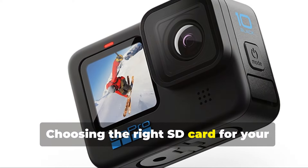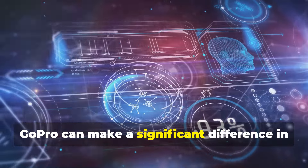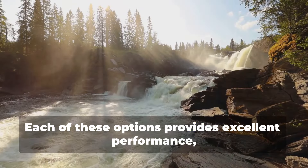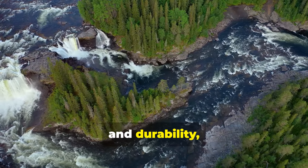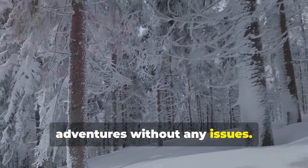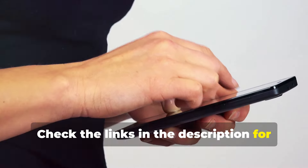Choosing the right SD card for your GoPro can make a significant difference in your recording experience. Each of these options provides excellent performance, reliability, and durability, ensuring you can capture all your adventures without any issues. Check the links in the description for the best deals.